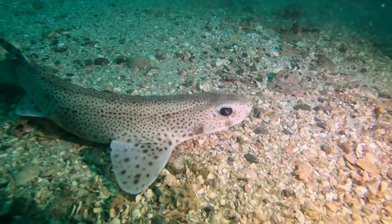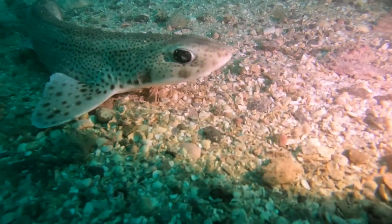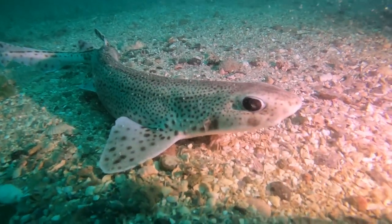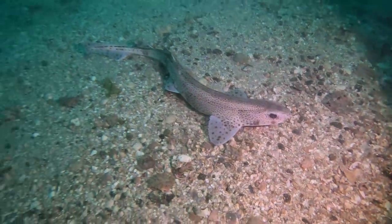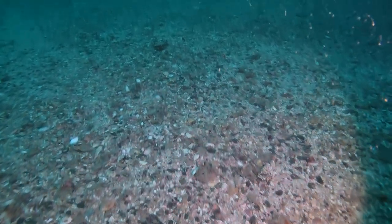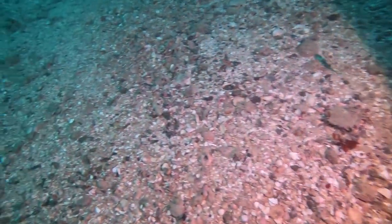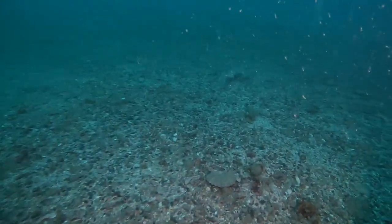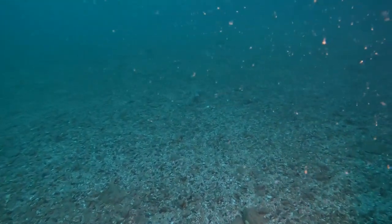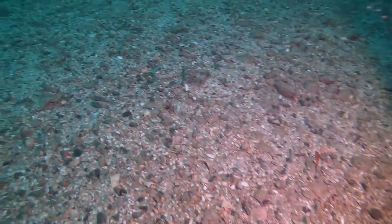Check out the black marble eyes. Here's another cat shark — that one's a little bit more skittish, he's swimming away from me.